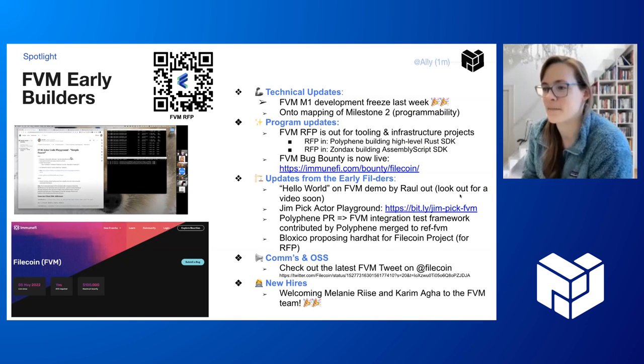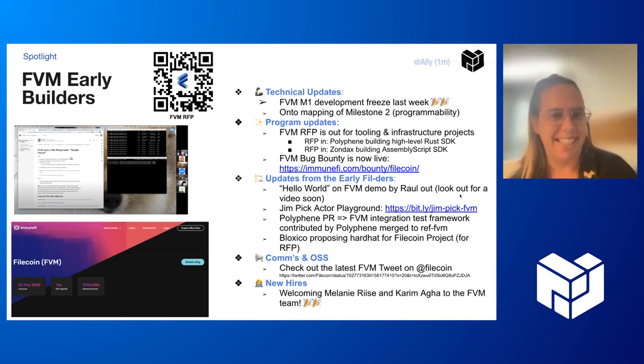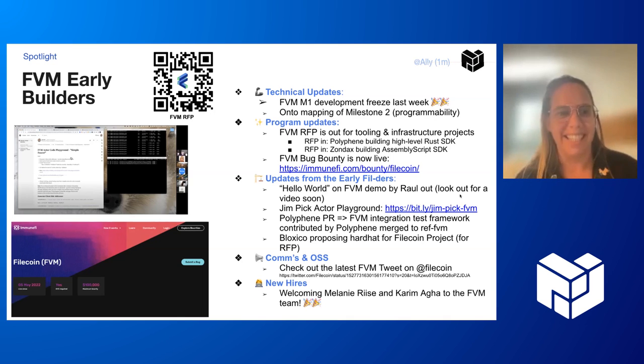Hey — I think Jenny and Molly, you've covered most of the technical updates. The M1 is in development freeze, so they're on to mapping milestone two. The big one: programmability. The FEM early builders program is awesome.